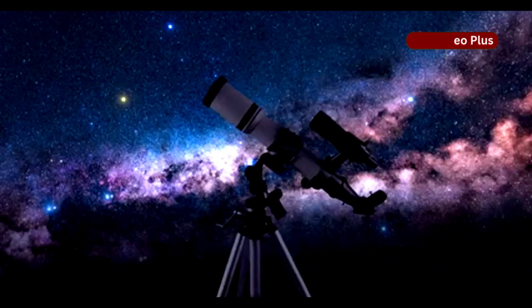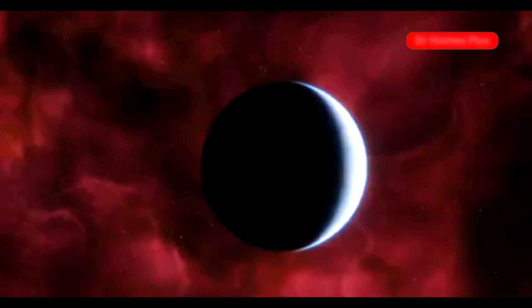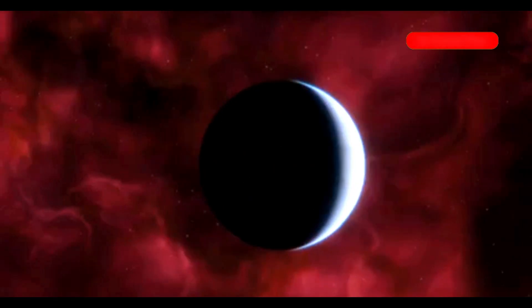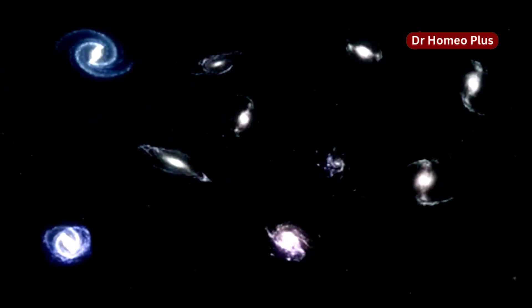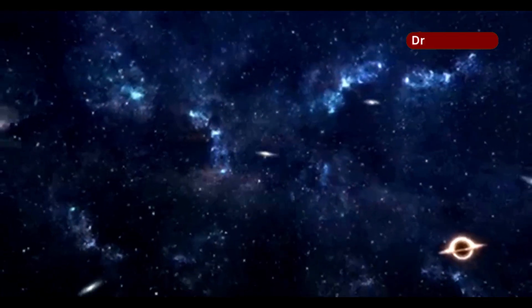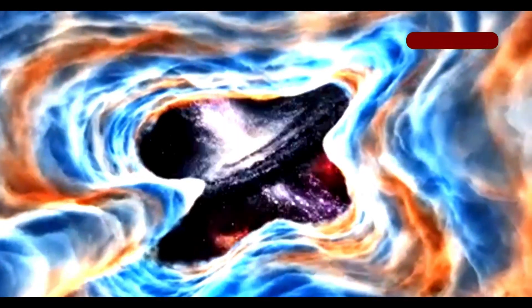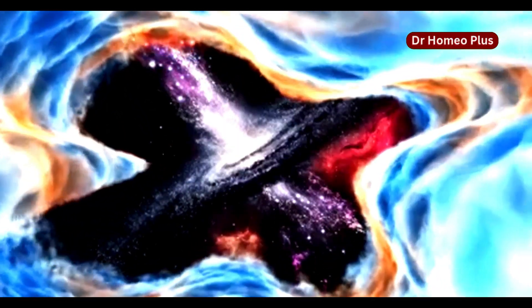JWST can see close to the edge of the observable universe, showing us the most distant galaxies ever observed. These galaxies are incredibly faint and challenging to study, but JWST's advanced instruments are up to the task. These distant galaxies provide clues about the early universe and help us understand how it evolved after the Big Bang. JWST is pushing the boundaries of our knowledge, revealing the secrets of the cosmos.